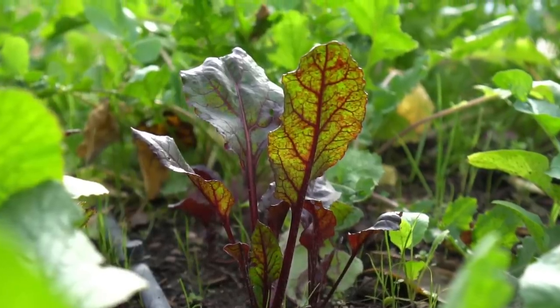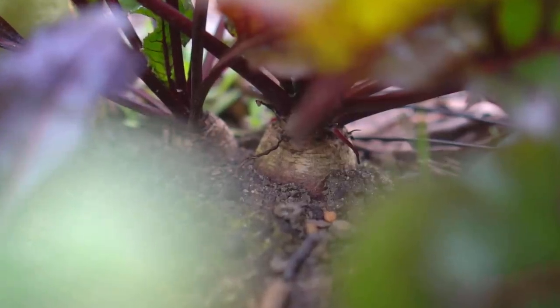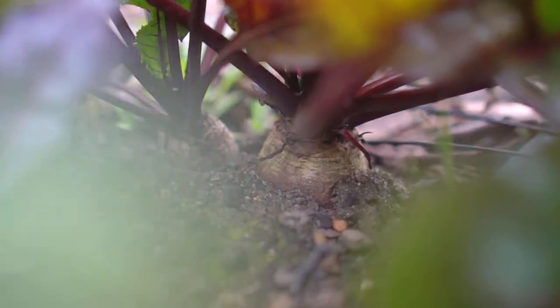Number eleven: beets. Beets are super easy to grow and they grow in about three months. The best part is that you can eat the leaves of beets as well, so as the beet plants are growing you can harvest leaves from them too.